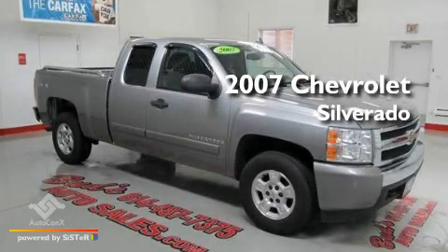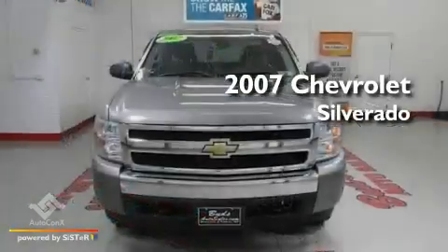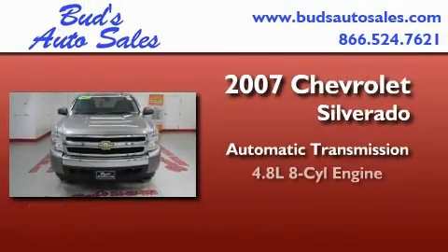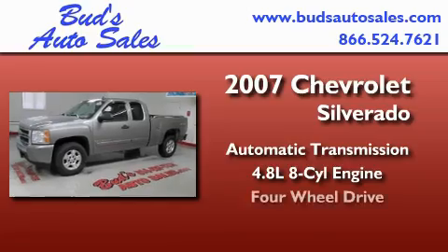This is a 2007 Chevrolet Silverado. This truck has an automatic transmission, a 4.8 liter V8, and 4-wheel drive.